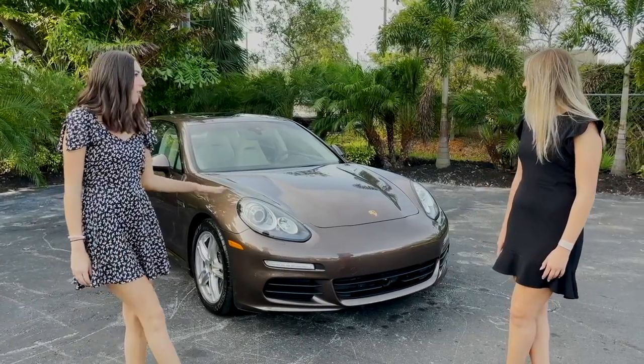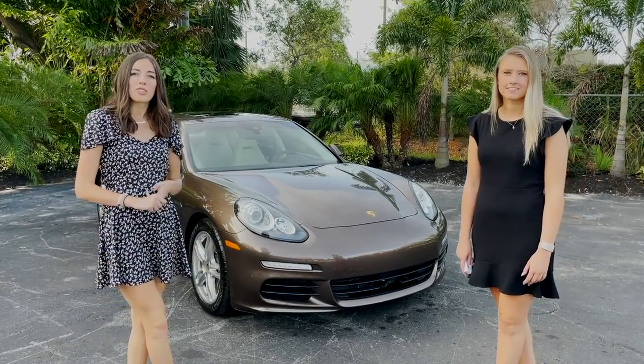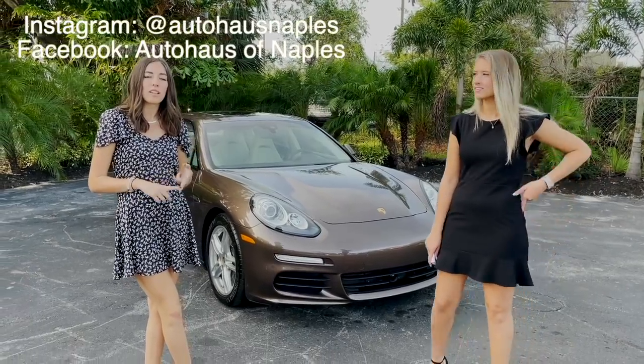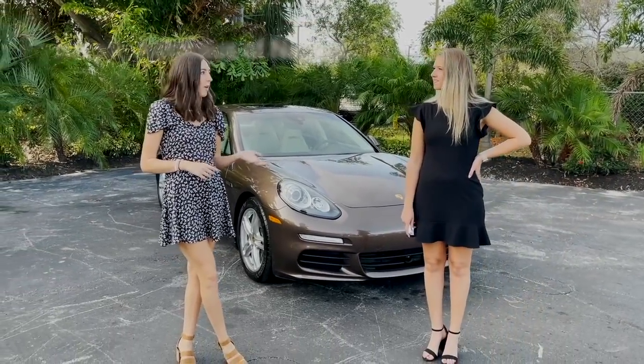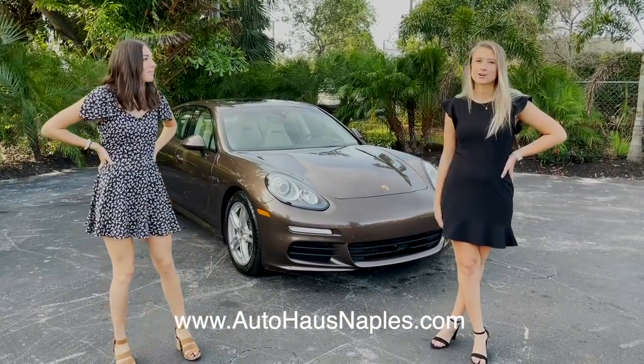Before we get into this beautiful car, make sure and subscribe to our YouTube page, turn the notifications on, follow our Instagram, Facebook, and check out our website for all of our current inventory and more information on this car.